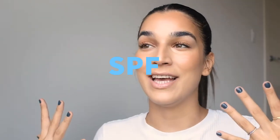What's up YouTube fam? Today we're talking about SPF and why you're doing your skin a huge disservice if you're not using it daily.